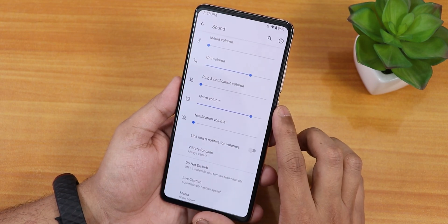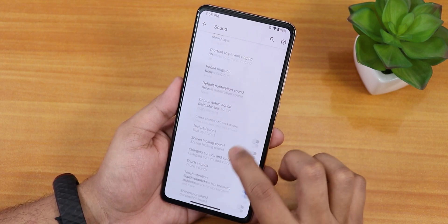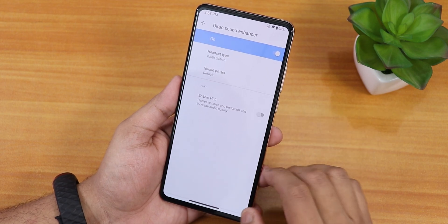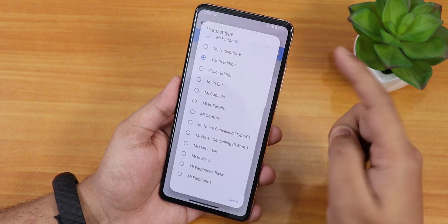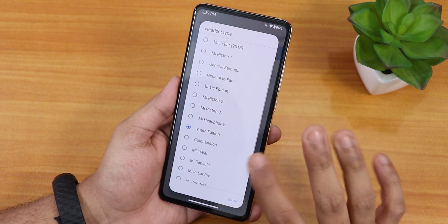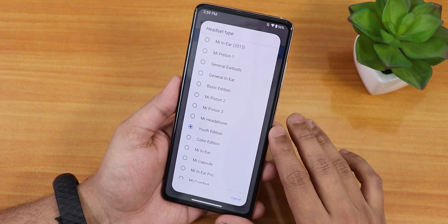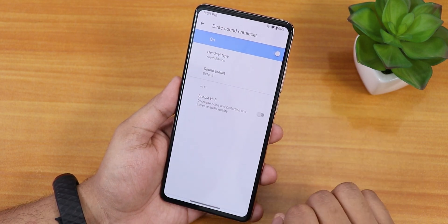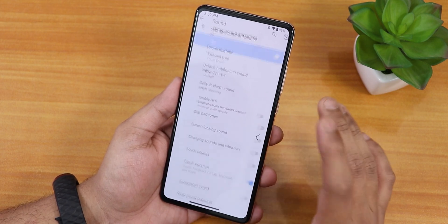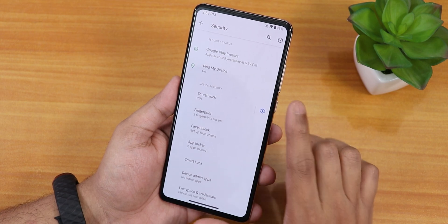In sound settings we have vibrate for calls, live caption, touch vibration, screenshot sound disabling, and MI audio. You can change the audio profile with various equalizer options — I use it with the youth edition and it sounds great. Sound quality via the headphone jack and Bluetooth is amazing. There are also hi-fi audio presets available.